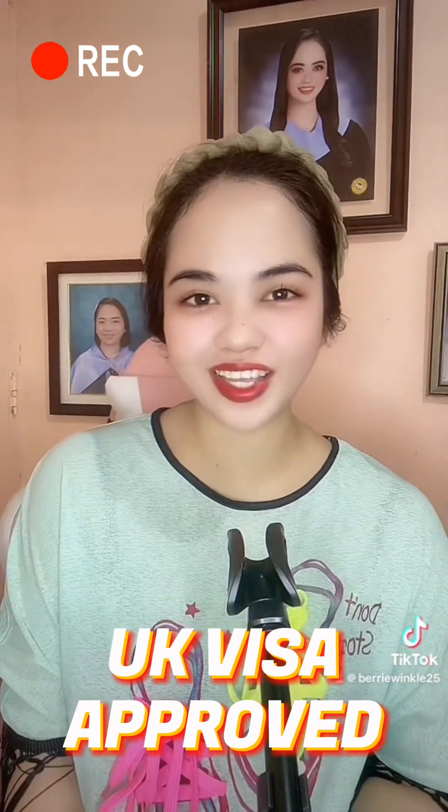Hey guys, welcome back to my YouTube channel! For today's video I'll be sharing how I got my UK visa. Hopefully stick around till the end of the video. This is probably the best thing that happened to me this year, because we all know how hard it is to get a UK visa.